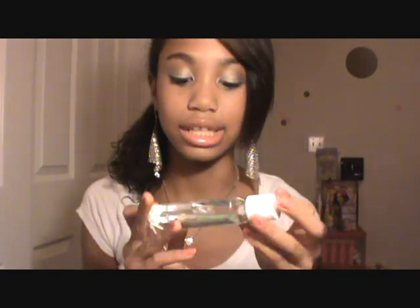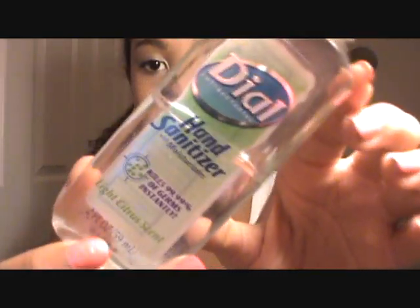Then I have a random little rubber band in case I need to tie my hair back. I also have a hand sanitizer from Dial — one of my favorite hand sanitizers because it moisturizes your hands at the same time. It cleans and moisturizes, so I love this.